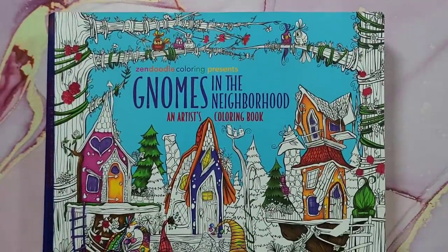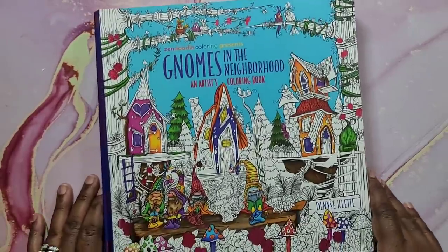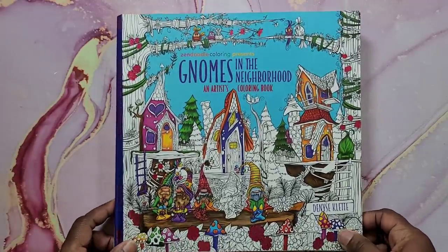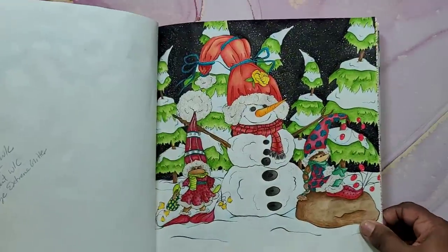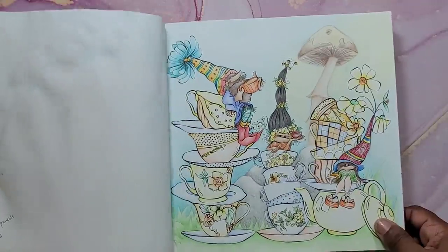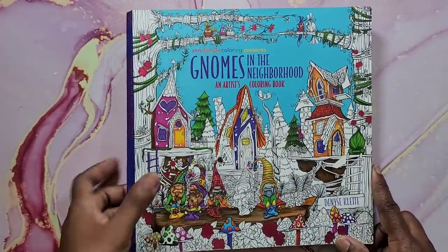Next is Gnomes in the Neighborhood — a book I completed last year. It's by Denise Collett and I've completed this whole book. If you want to see a complete flip-through you can check it out on my channel. That's Gnomes in the Neighborhood by Denise Collett.